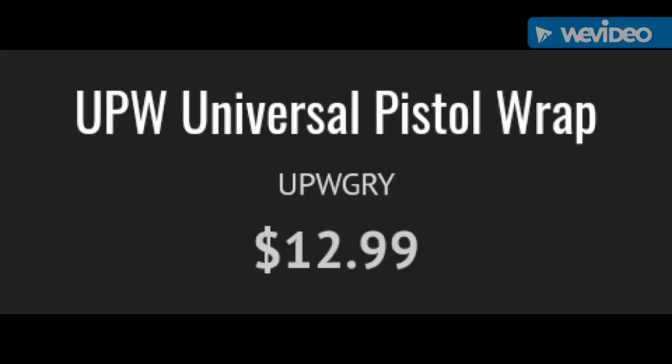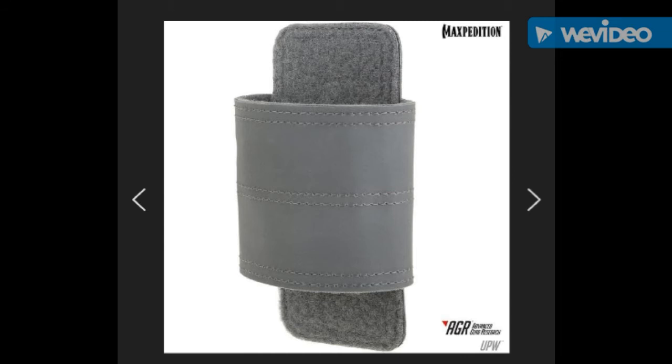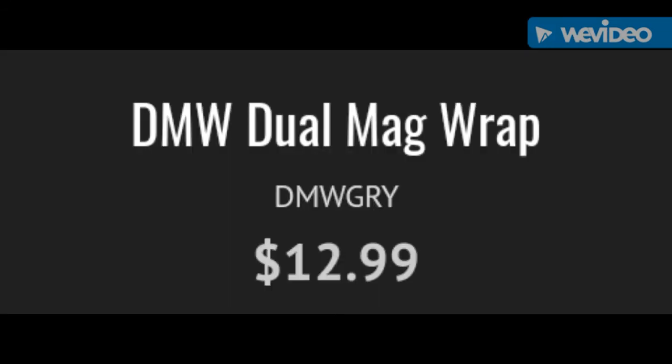UPW Universal Pistol Wrap. And lastly, the DMW Dual Mag Wrap.